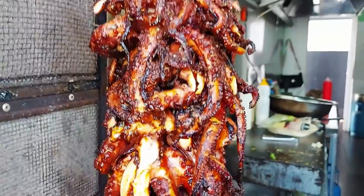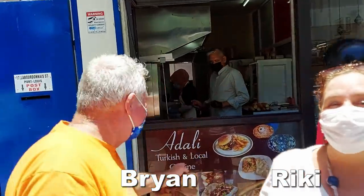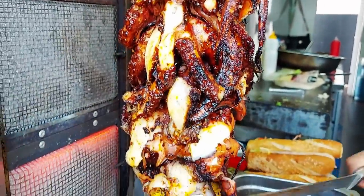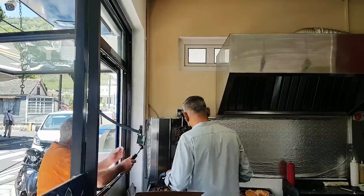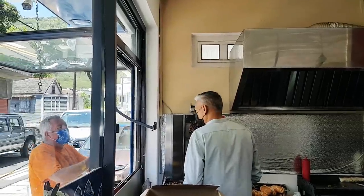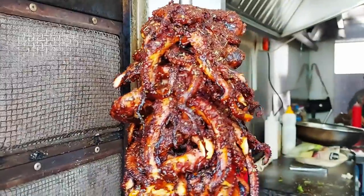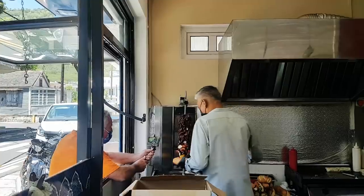We're in Port Louis to get the octopus shawarma. You won't believe this - look at this! It's juicy and tender, it's an actual octopus shawarma. This is the genius who invented it, even though it comes from Spain and Mexico. There are about 50 octopus on there.